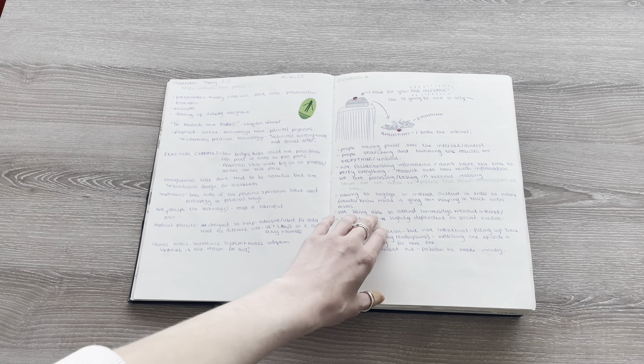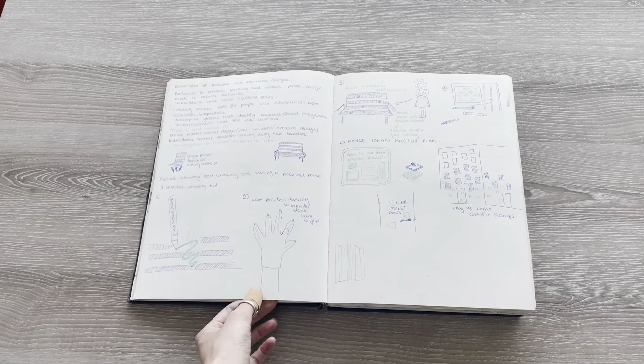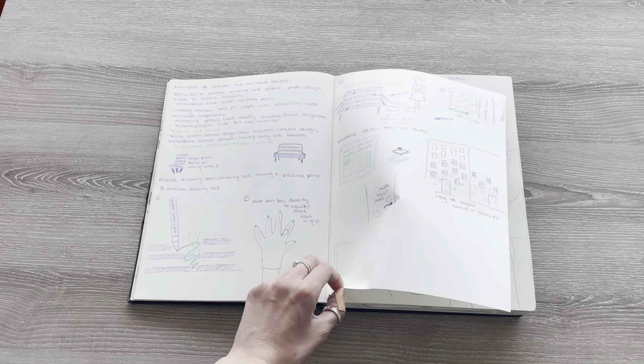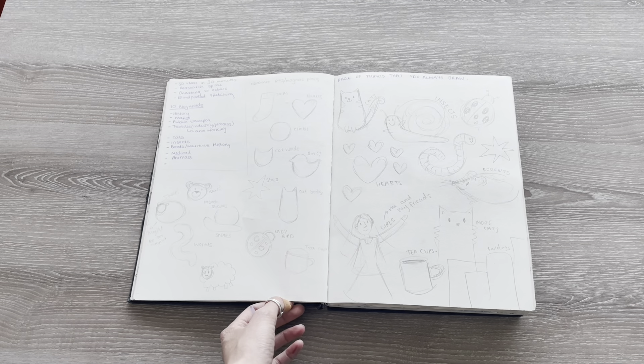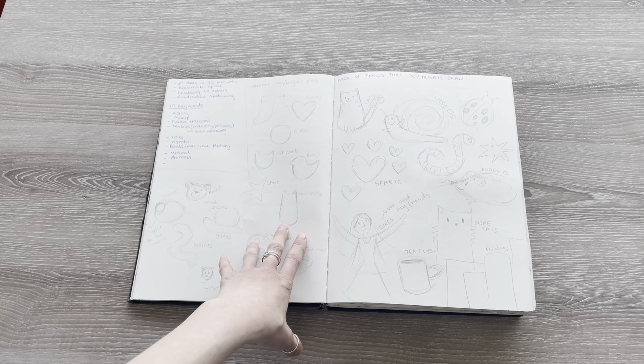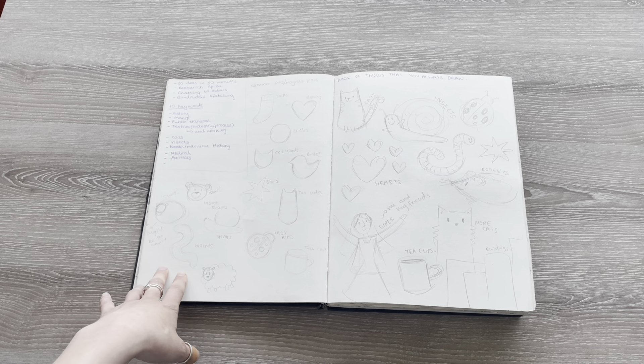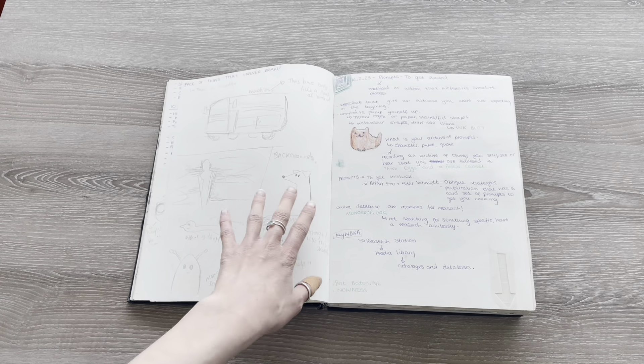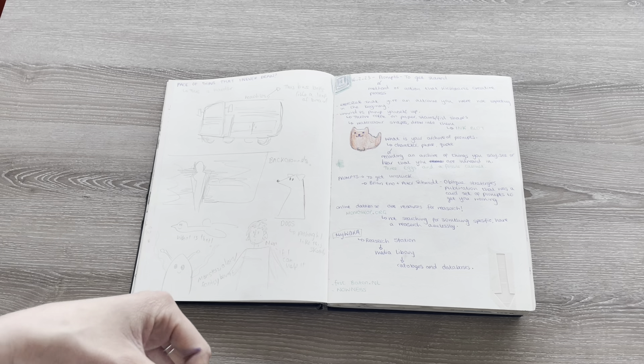This is another theory class and some ideas for a group project within that theory class. These are then some sketches for a practical class the next day, where we had to think about items we draw a lot and items we never draw, and consider the reasons for this.